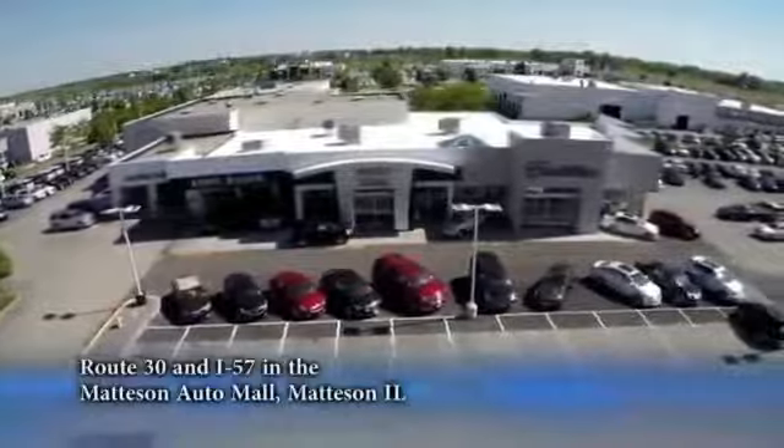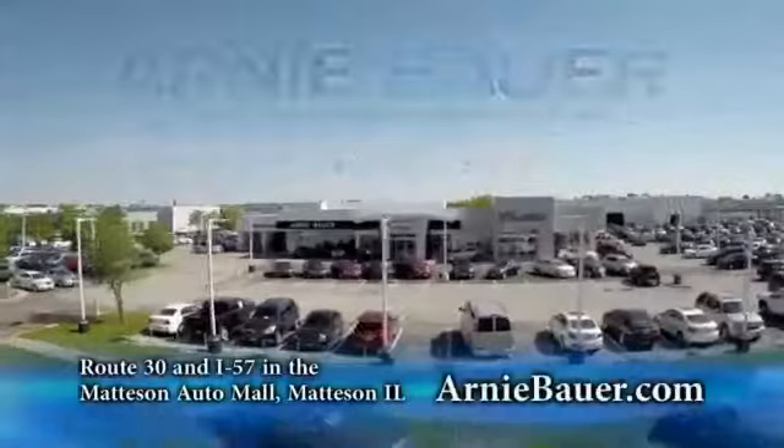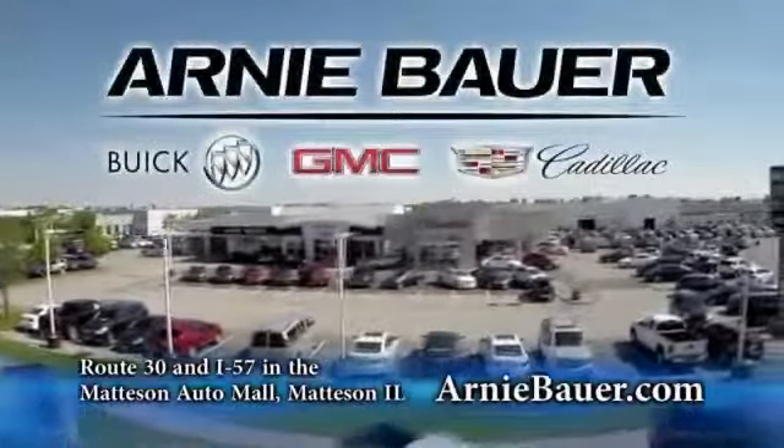The area's finest new and used cars, brought to you by Arnie Bauer Buick GMC Cadillac in the Mattson Auto Mall and ArnieBauer.com. You have more power at Arnie Bauer.